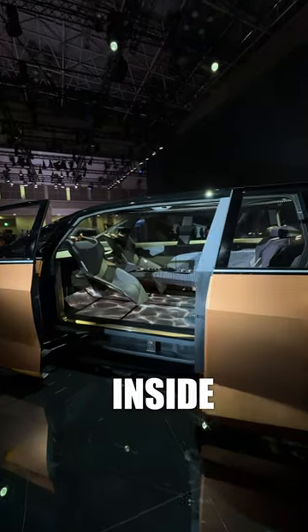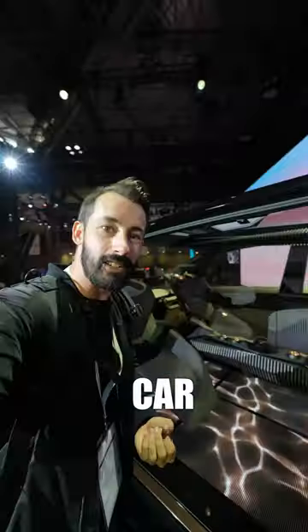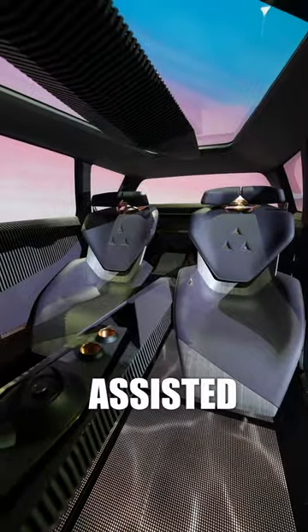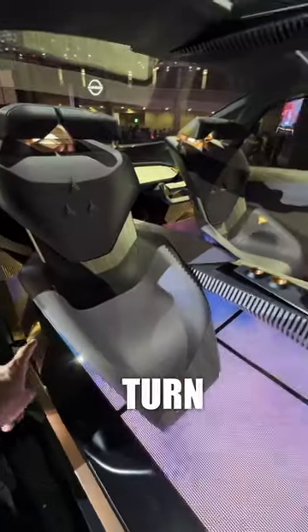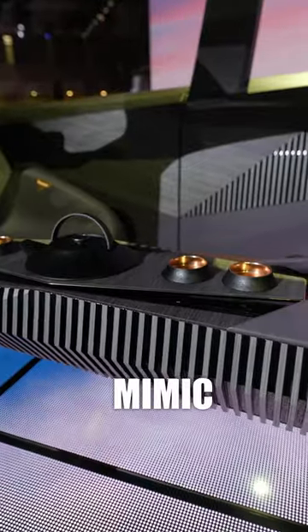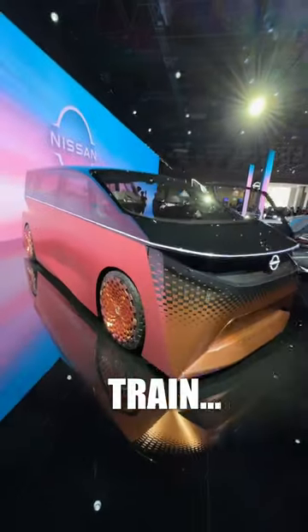This is the inside of the actual car — it looks wild. The AI-assisted self-driving capabilities allow you to turn the front seats completely around to face the back passengers, all with a ride that aims to mimic the smooth feel of a Japanese bullet train, but on the road.